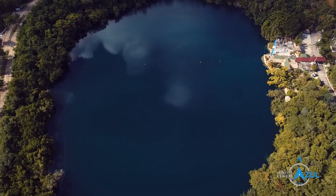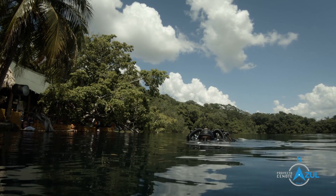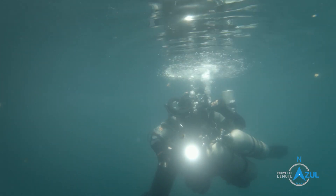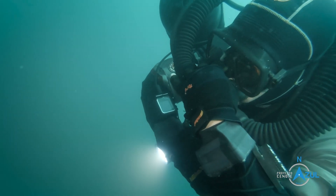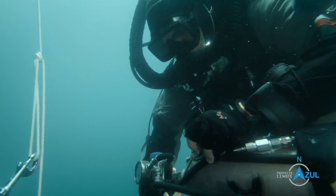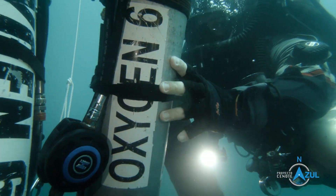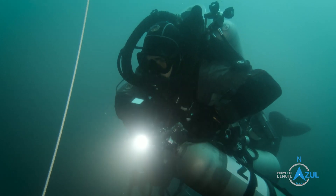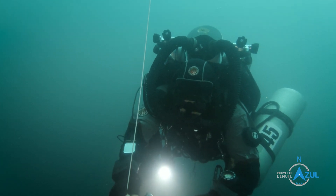We know that this cenote has been dived before by a few divers, but there's really no evidence of what's down there and that's why we are here. It's a very interesting dive site. The water is not so clear up to 20 meters, but below that it clears up.